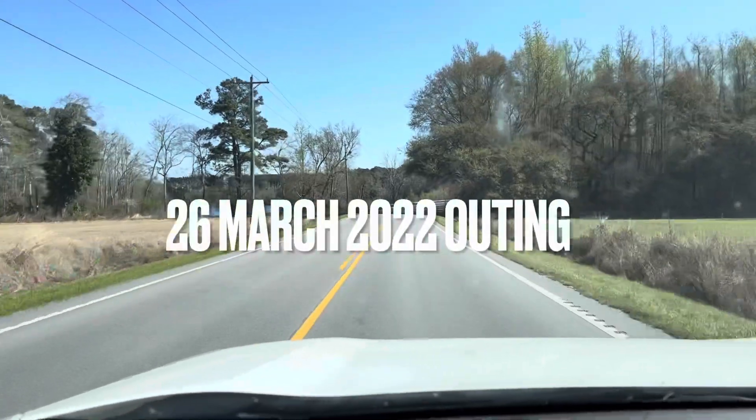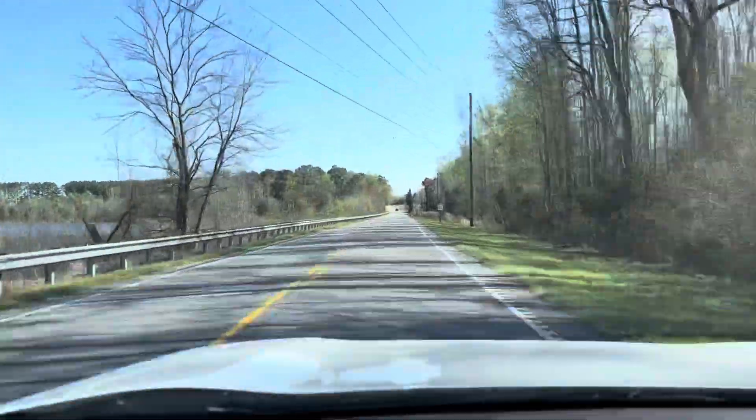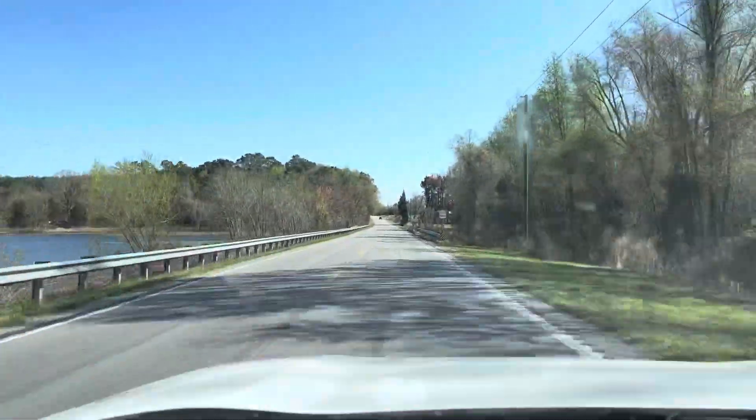Good morning everyone, it's a beautiful day. Headed back out to the floodplain swamps in hopes of finding some cool turtle species again and whatever snake species I can also come across. Let's see how we do.